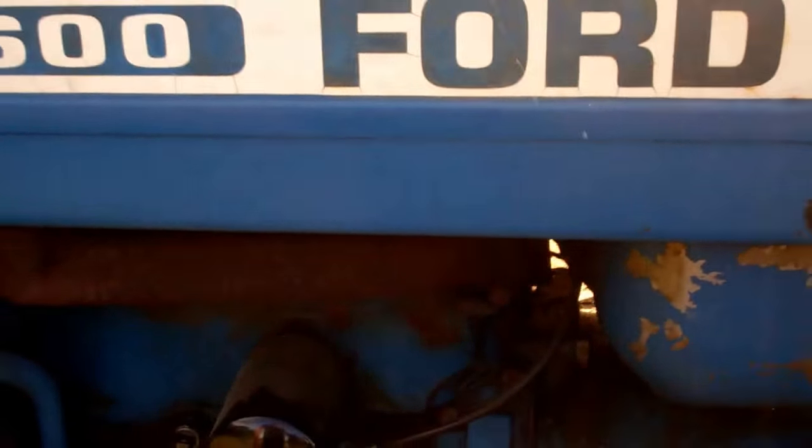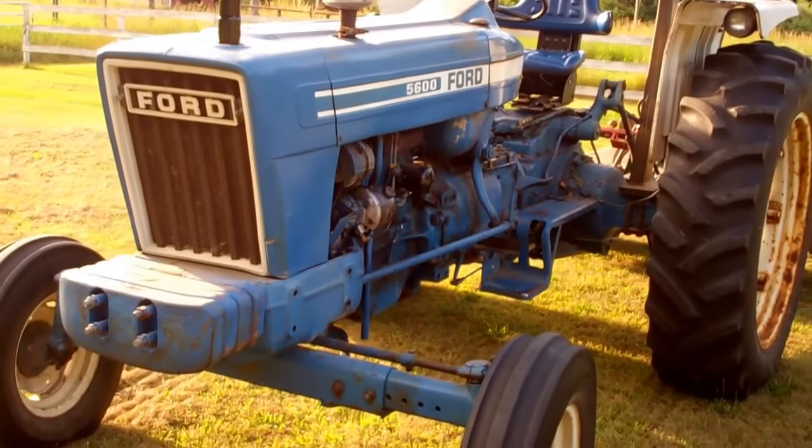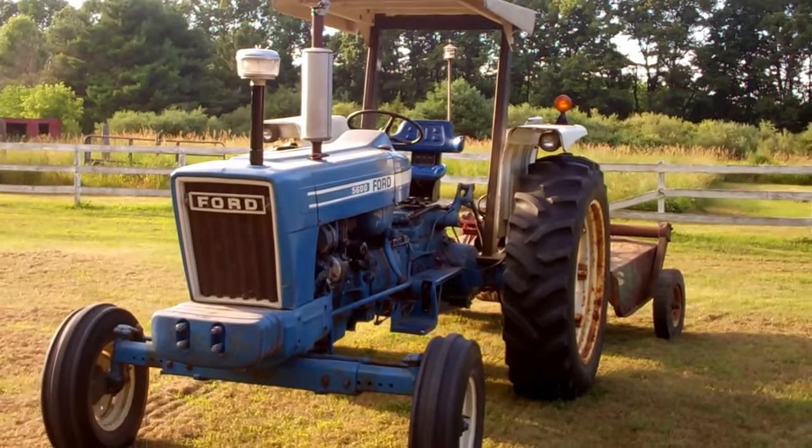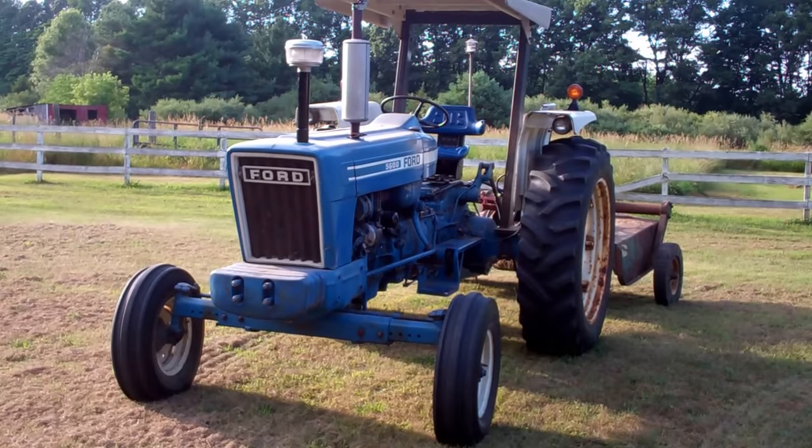I meant to post more videos but haven't had a real chance to do it, so I figured I would show you my Ford 5600. There you go.